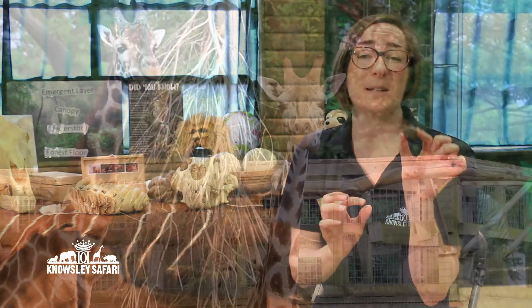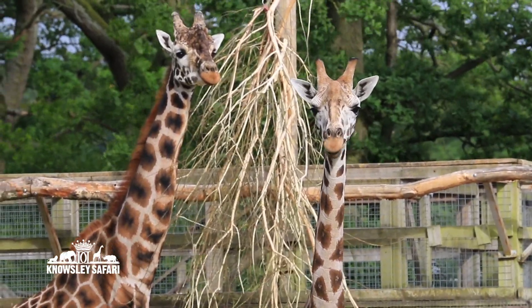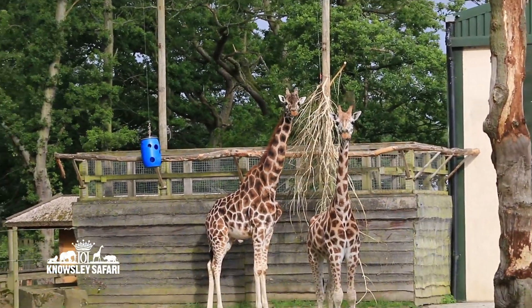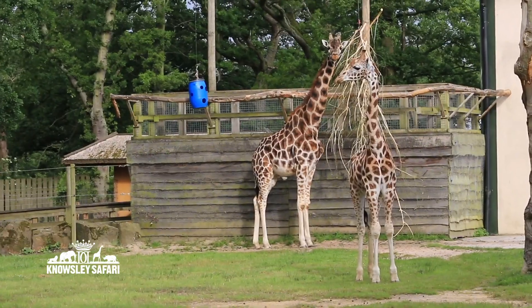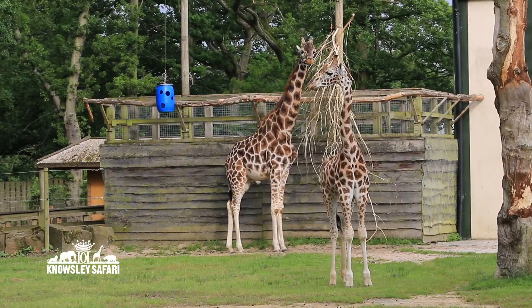So this here is the size of giraffe poo, and because they swallow their food, burp it back up, and then it goes through all four bits of their stomach, they don't waste anything and they've got really tiny poo. So I hope you've enjoyed learning a little bit more about our lovely giraffes and seeing a little bit about them today.